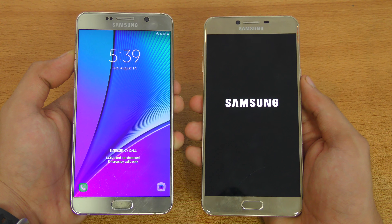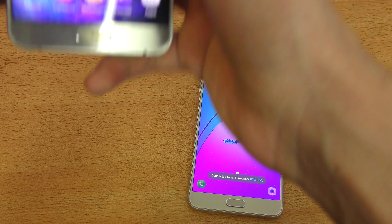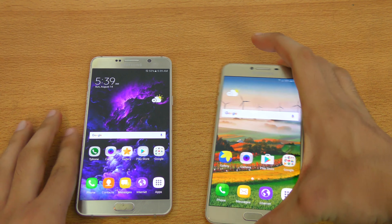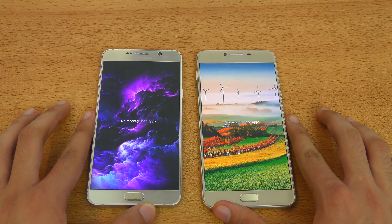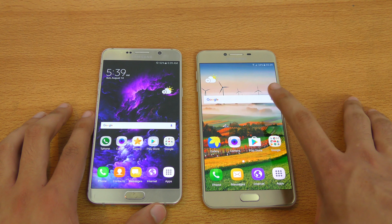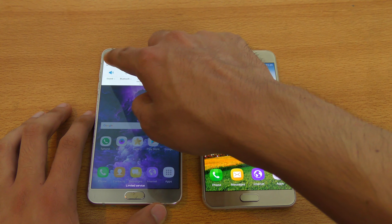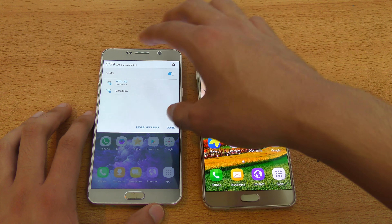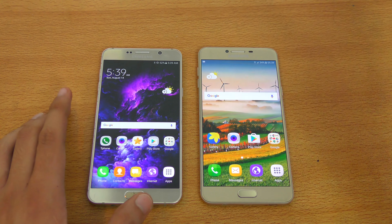So the Note 5 is faster in booting up. Let me just quickly unlock it — and now we have the Galaxy C7 behind. You can see everything is closed in the background. Both devices have 4 gigs of RAM. This one has a 5.7-inch Quad HD display; the C7 has a 5.7-inch 1080p — so a little bit of difference there. Let me just connect to the same Wi-Fi network.